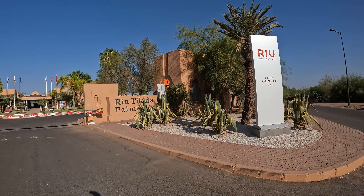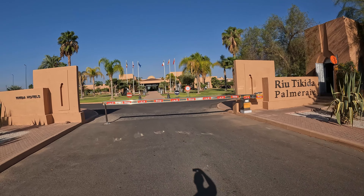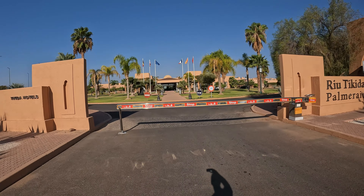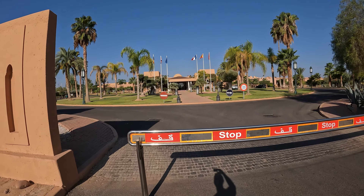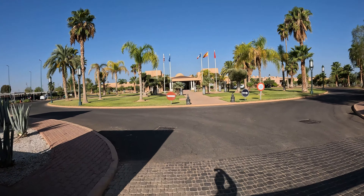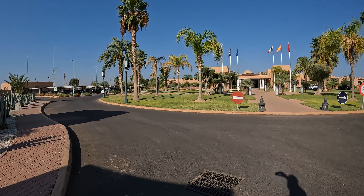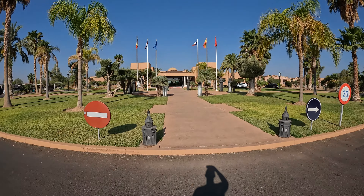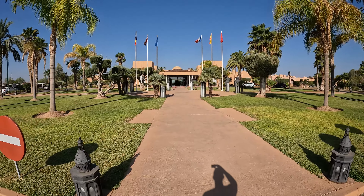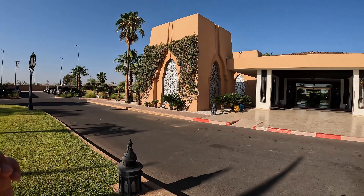Good morning and welcome to the Rio Takeda Palmeire Hotel in lovely Marrakesh, Morocco. During this video I'll take you on a whistle-stop tour of the hotel and the grounds, and I'll also be giving you some top tips and best practices so that if you're considering staying at the hotel you can make the most of your holiday, and also looking to save you some money. So let's take you into the lobby and start the tour.